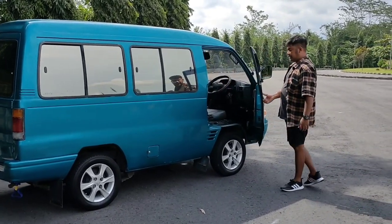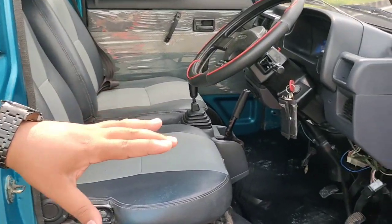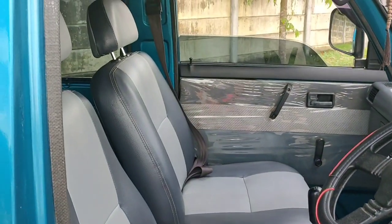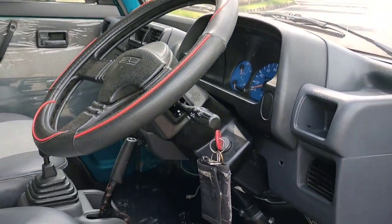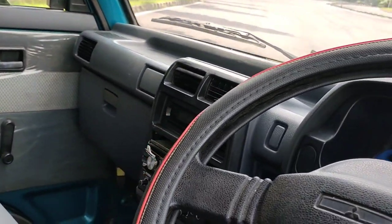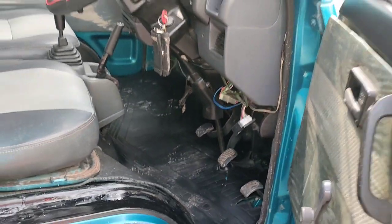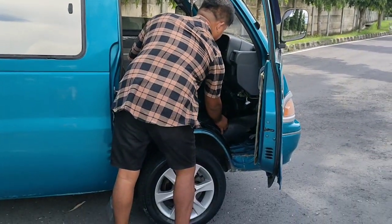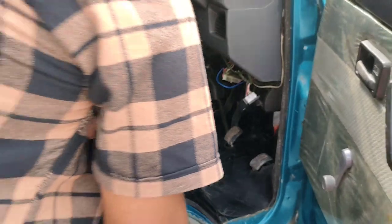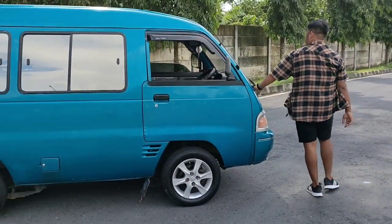Untuk interiornya, door trim juga bagus original, masih di plastik. Jok di-cover, warnanya senada dengan dashboard. Setir masih aslinya. Ada TV tapi tidak nyala, ada head unit tapi juga tidak nyala, mungkin ada kabel yang lepas, tapi belum dicek. Lantainya utuh sekali, bagus, tidak ada yang kropos.